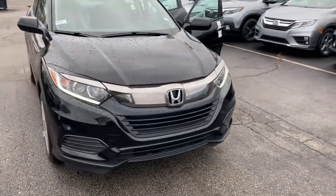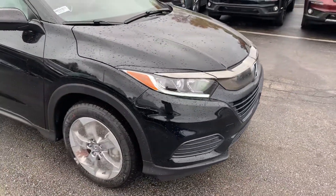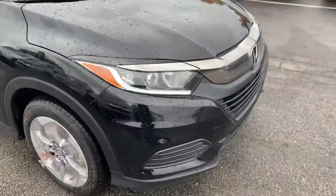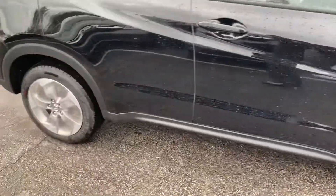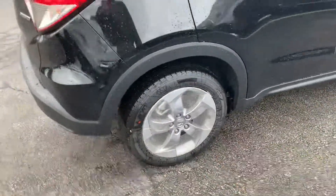Hi, I'm Janelle here at AutoFair Honda with a 2019 Honda HRV that you showed interest in. I'm just going to do a quick video walk-around of this vehicle and show you some of its features. Right up front, it does have LED daytime running lights, which is a nice feature. We just got this vehicle on lot, so it still has some of the plastic on the tires as you can see.